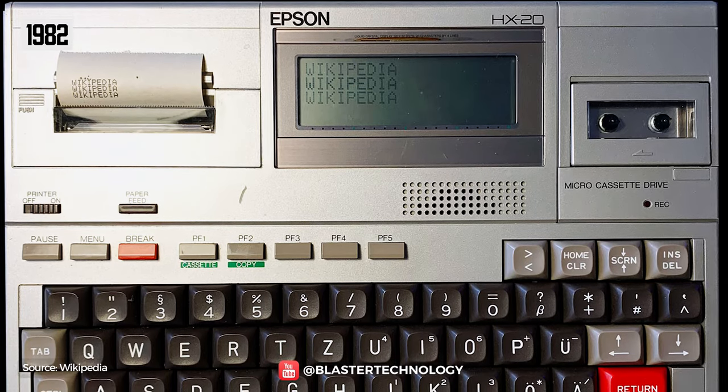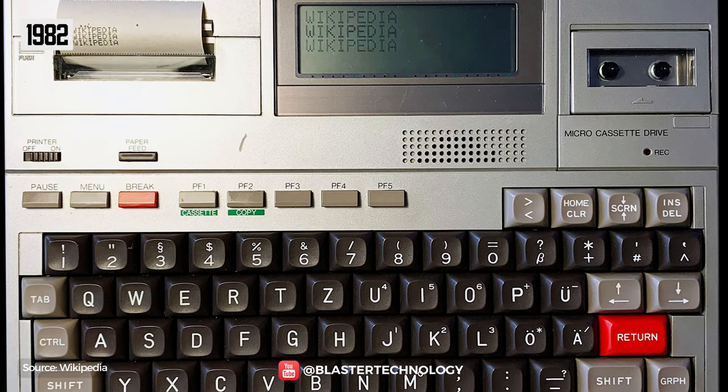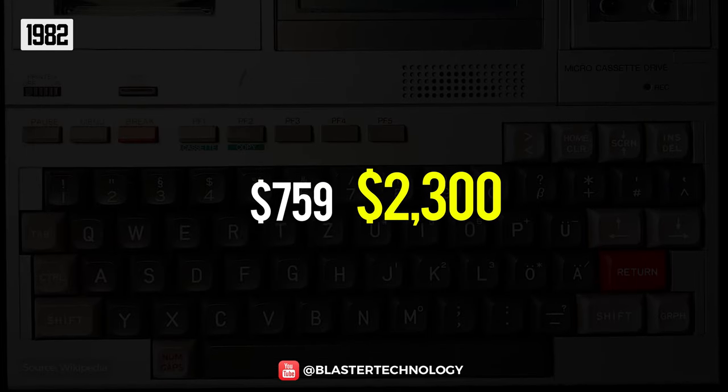It had a very small LCD screen at 120x32 pixels and 16 kilobytes of RAM, all for the price of just $759, about $2,300 today.